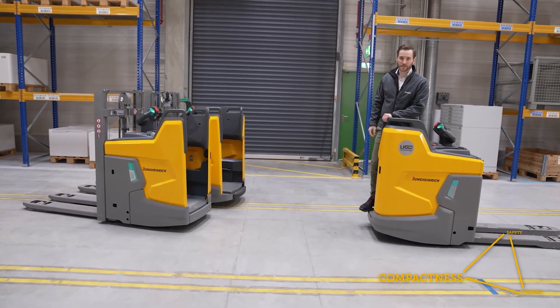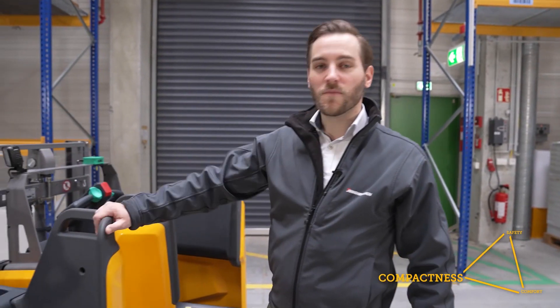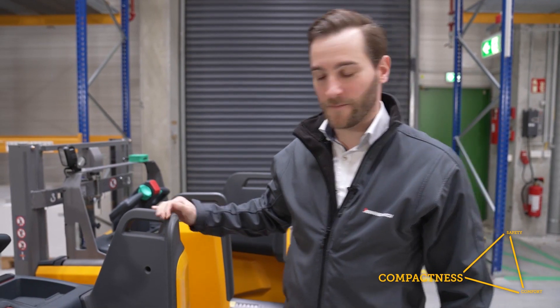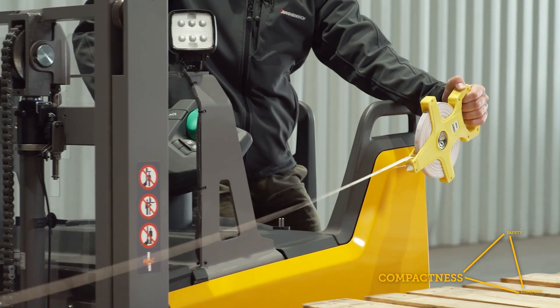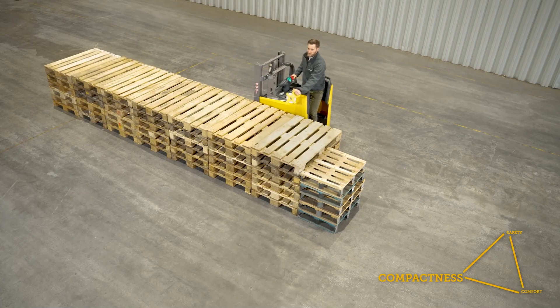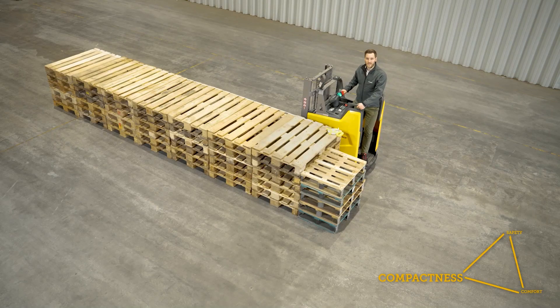Bottlenecks are often found in loading areas, but there are also other parts where every centimeter counts. Inspired by one of our customers' inquiries, we built an even more compact version — another 10 centimeters shorter — of the ERD-i and ERE-i. So all in all, we are talking about 30 centimeters shorter than anything before. Let's say you've got 20 ramps for your lorries: we save 30 centimeters per dock, which equals 6 meters or 7.5 pallets — or the distance I've just driven.